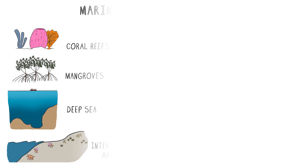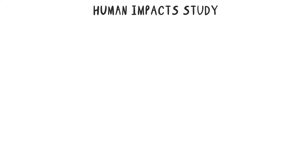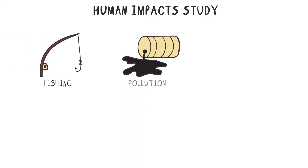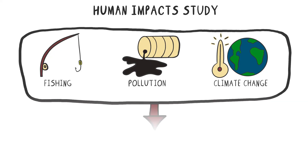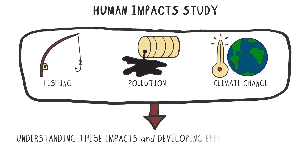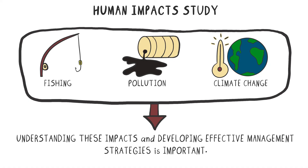Finally, marine biology also includes the study of human impacts on the ocean. Human activities such as fishing, pollution, and climate change can have significant impacts on marine ecosystems and the organisms that live in them. Understanding these impacts and developing effective management strategies is important for ensuring the long-term health of our oceans.